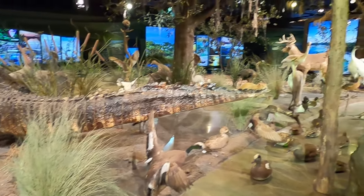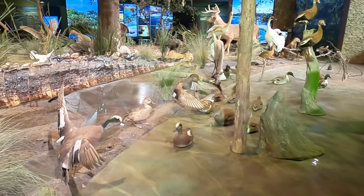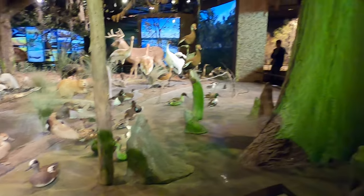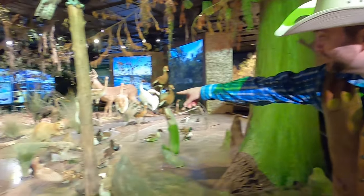Wow. There's a red-tailed hawk. Look at all these different types of ducks and birds — I see wood ducks, I saw a mallard. There's a beaver — look at that beaver back there.